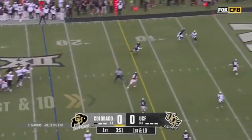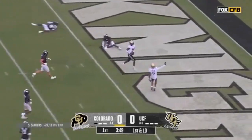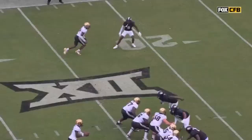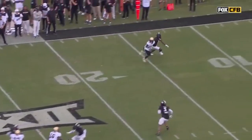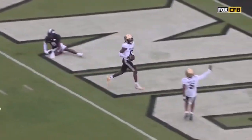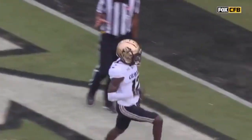Play action, Sanders throws for Hunter — he'll walk in for six. He sees Brandon Adams bailed, and Travis Hunter knows the minute I close that cushion, I'm breaking my route off. Do I break it at 10? Do I break it at 12? Nope.